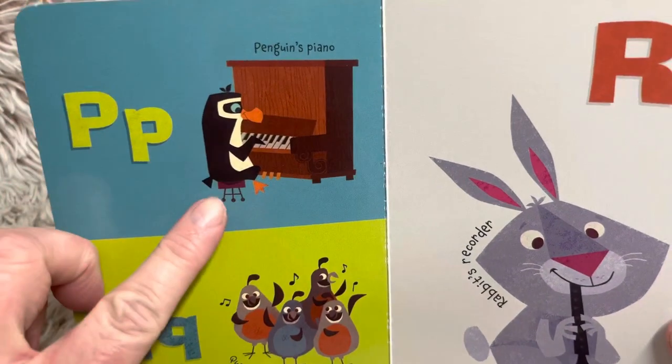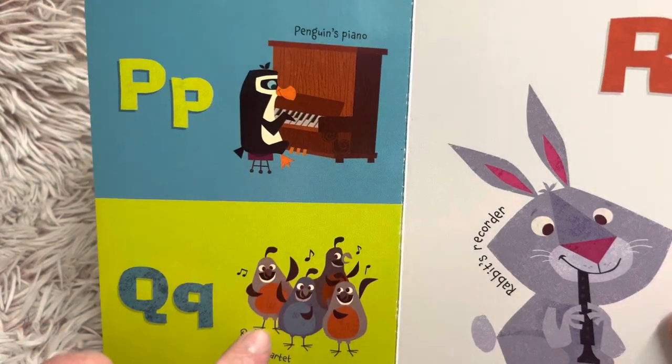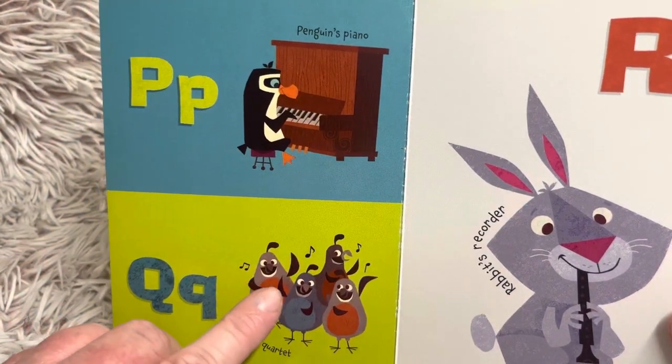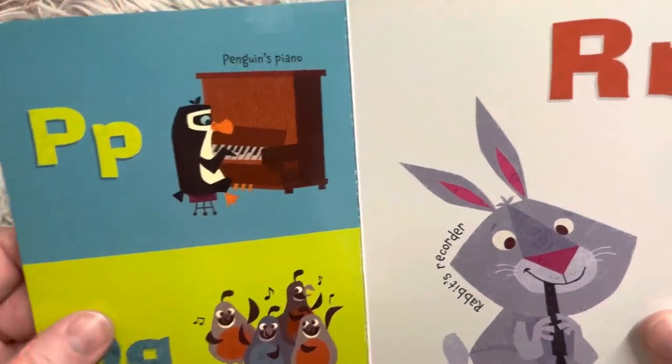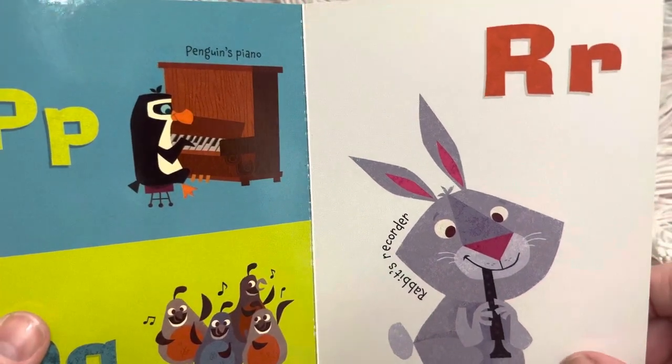P, penguin's piano. Q, quail's quartet. So these are quail birds, and a quartet means there are four of them. R, rabbit's recorder.